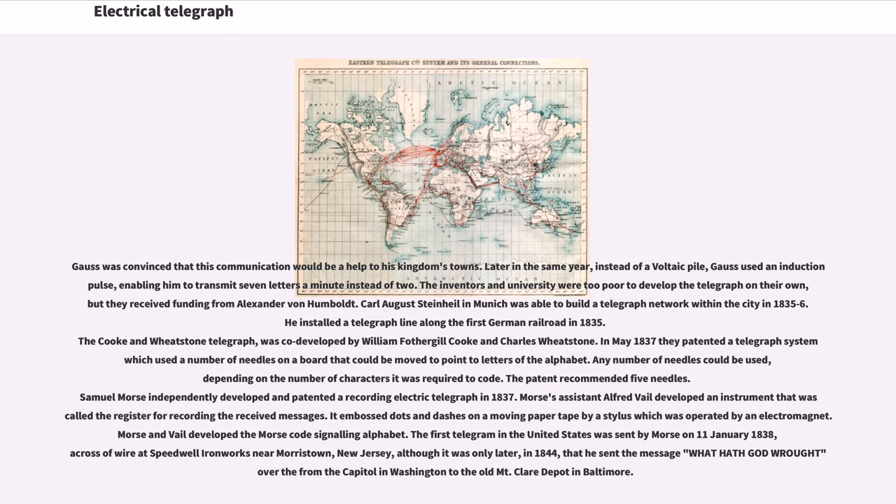Later in the same year, instead of a voltaic pile, Gauss used an induction pulse, enabling him to transmit seven letters a minute instead of two. The inventors and university were too poor to develop the telegraph on their own, but they received funding from Alexander von Humboldt. Karl August Steinheil in Munich was able to build a telegraph network within the city in 1835–6, and he installed a telegraph line along the first German railroad in 1835.